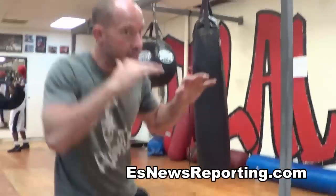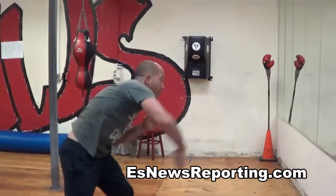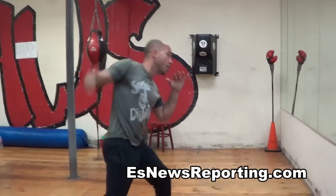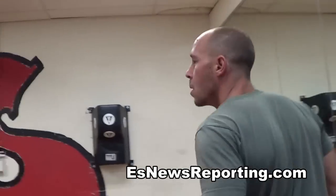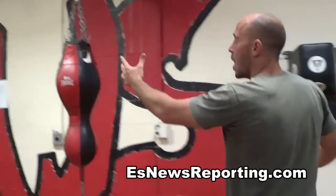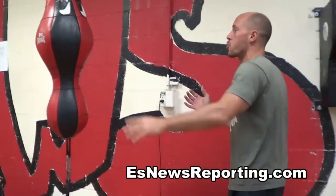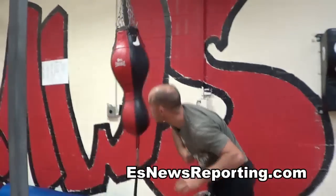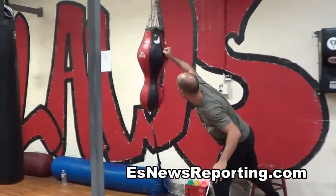How do I work on my overhand right on a heavy bag? Which bag is best? Something like a double-end bag — some sort of roundness to it — because that's what you're trying to learn: how to strike your opponent there. What you don't want to do is start landing flat like this.